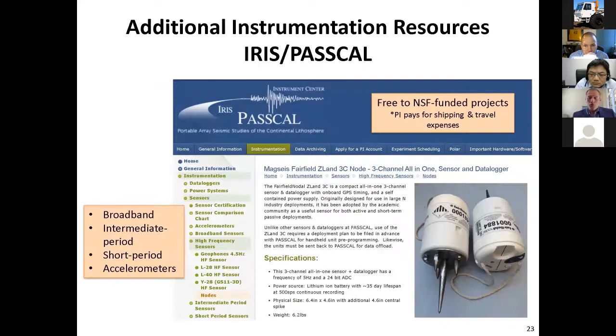If you have an NSF-funded project, you can always use the instrumentation resources from IRIS PASCAL. They have a huge pool of instrumentation for geotechnical, geophysical, and even some structural applications including accelerometers. If you have an NSF-funded project, the PI only needs to pay for shipping and travel expenses. They might want you to go to New Mexico for training, and sometimes they'll send a technician to the field to support your research project. I've used IRIS PASCAL instrumentation several times — it's very helpful and they're a very professional group.